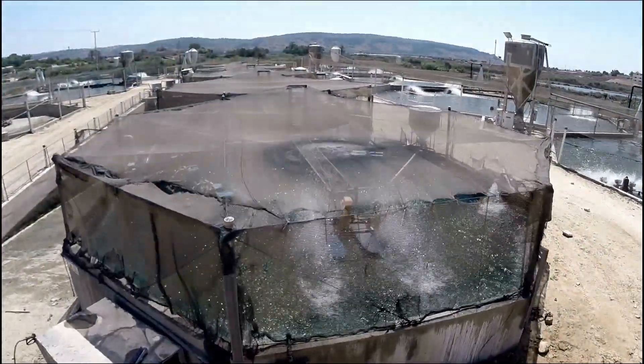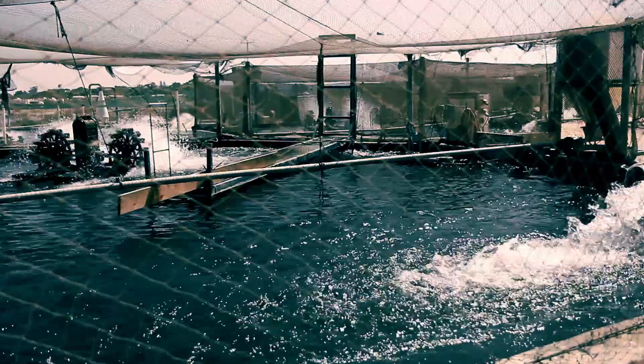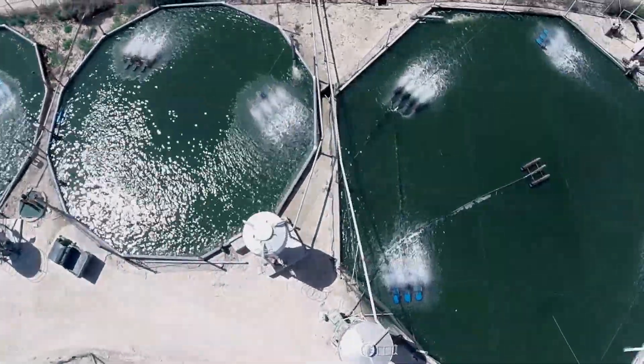In intensive systems, fish are grown in above-ground tanks, which need large amounts of clean water. However, these systems produce 15 times the amount of fish than simple ponds.